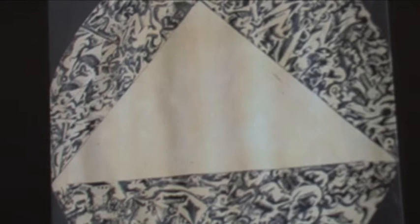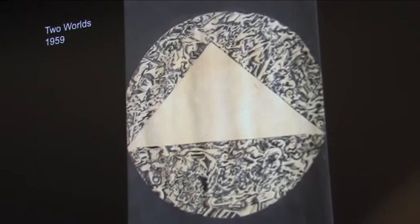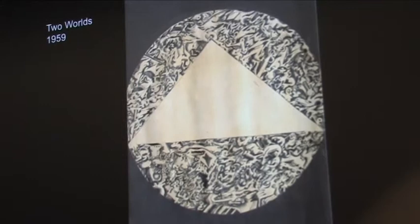To me, that really is an image of the unconscious and the conscious mind — the conscious mind being empty and the unconscious being full. That's simply the way I interpret it with hindsight. But it's a kind of key drawing, and I think it'll take us through a number of slides.